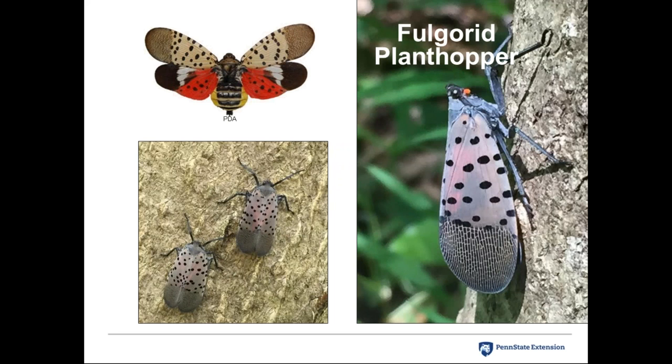The spotted lanternfly is not a fly at all — it is a plant hopper. The image commonly seen in the media shows a preserved specimen with wings spread. In nature, you'll see it resting on trees with its wings folded over its back. The orange or red coloration doesn't really become apparent unless the insect is startled, so it looks very different from the logo commonly used.